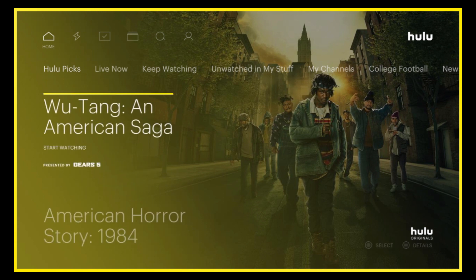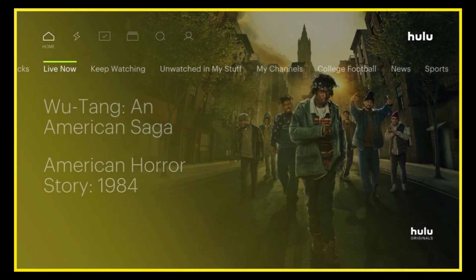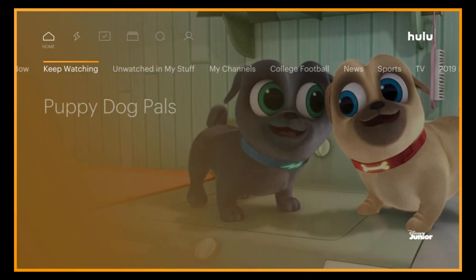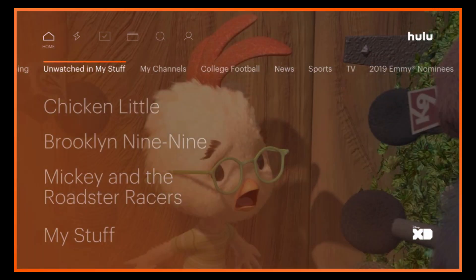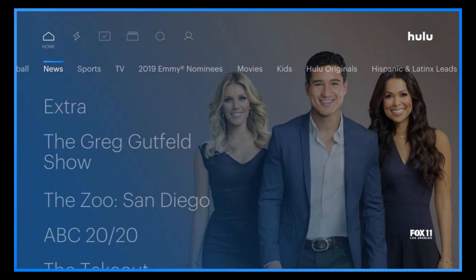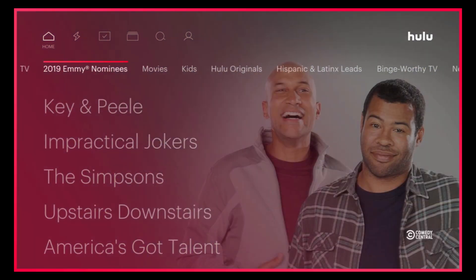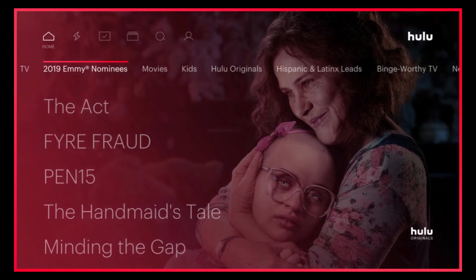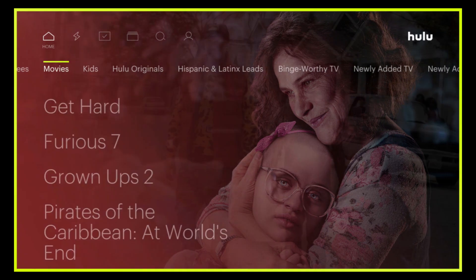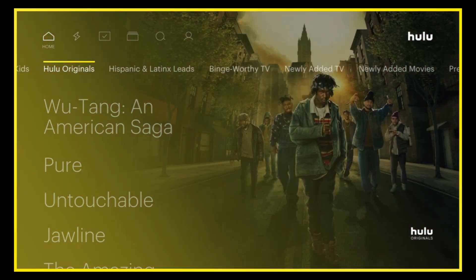On the home page you'll see: Hulu Picks, Live Now, Keep Watching, Unwatched, My Stuff, My Channels, College Football, News, Sports, TV, 2019 Emmy Nominees, Movies, Kids, Hulu Originals, and so on.